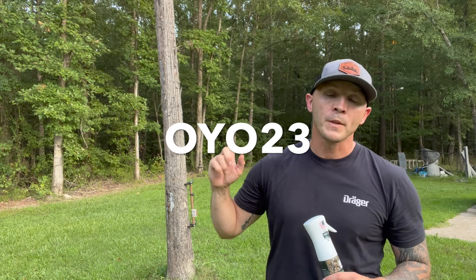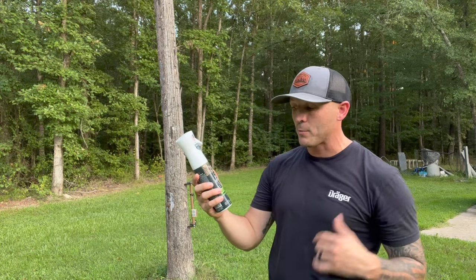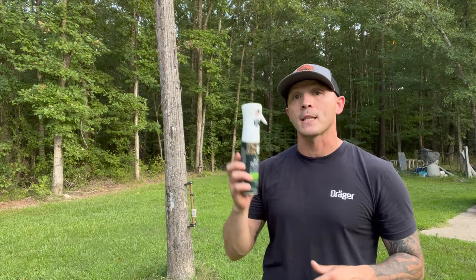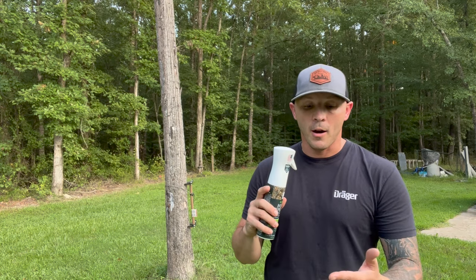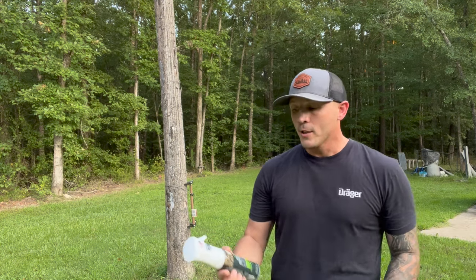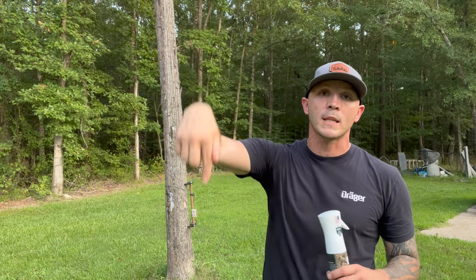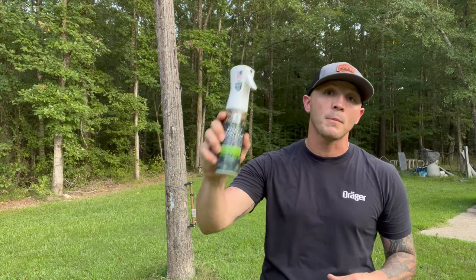This stuff 110% works. I asked the owner for a discount code, so there's your discount code — take my word for it. It says right here on the label: repels mosquitoes, flies, ticks, chiggers, and gnats, and I guarantee for at least those items it 110% works. This stuff was a home run, and the fact that it's not going to leave me stinky is why I'm going to use it. Early season in Arkansas, Alabama, Georgia, even up north — the mosquitoes are brutal. Go check this stuff out, it's not expensive, there's a link in the description below.